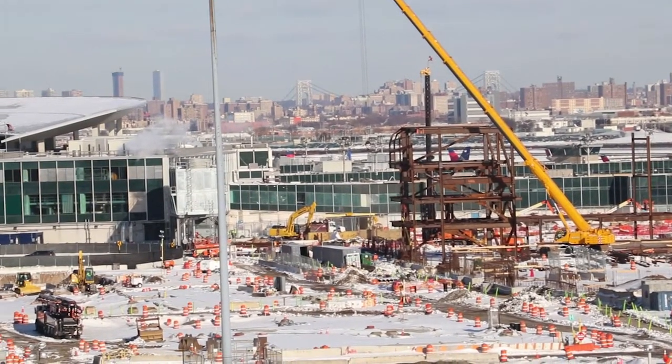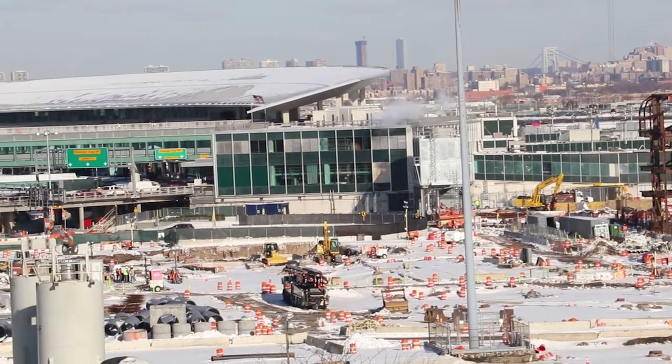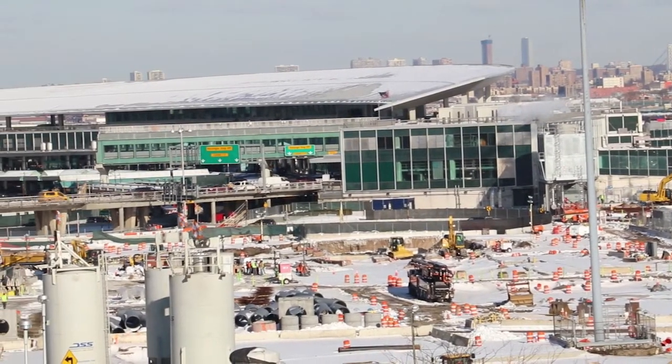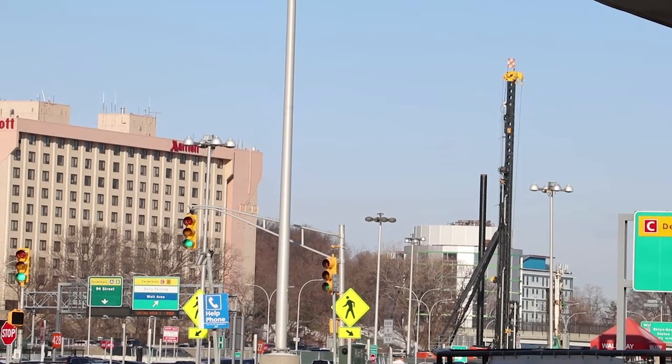Hello piling friends. We've been meaning for a while to make some videos about the Juntan equipment but never really had the chance until our friends from New York shared with us this footage. Max and Jenny, big thank you guys.